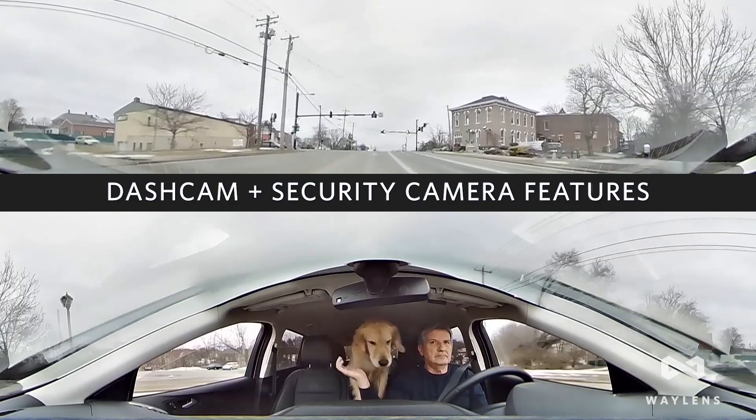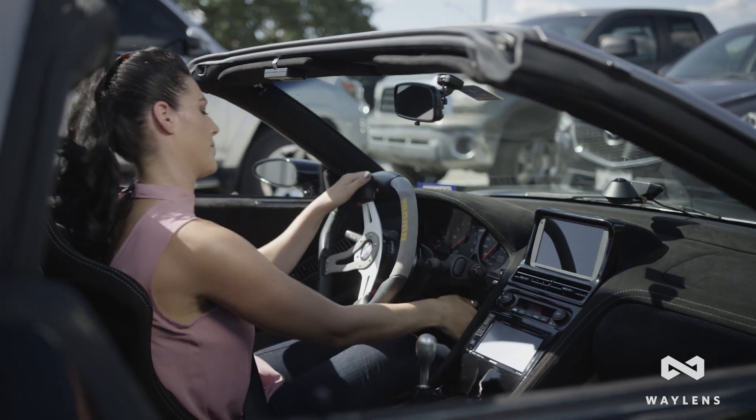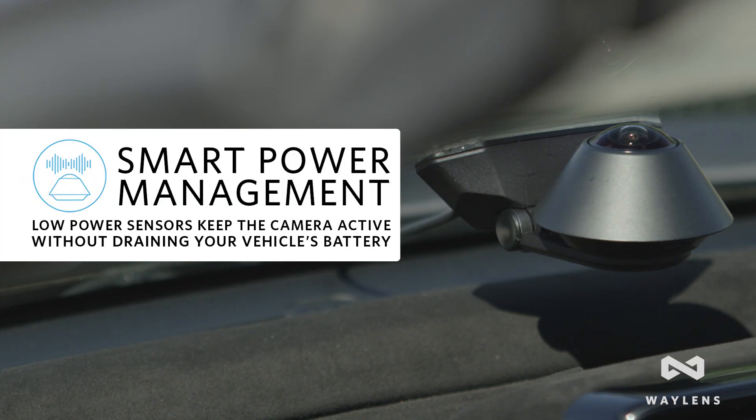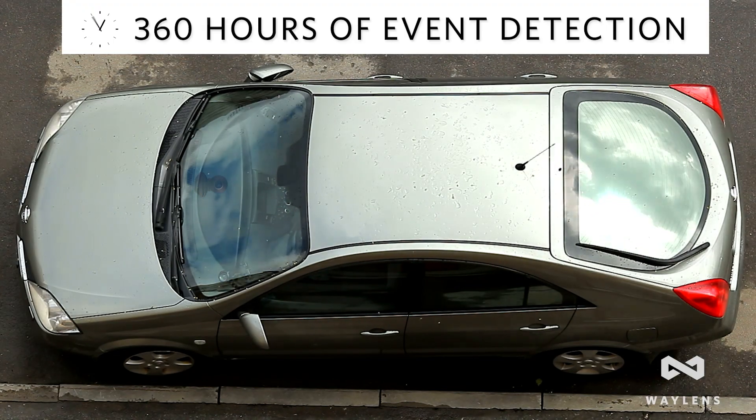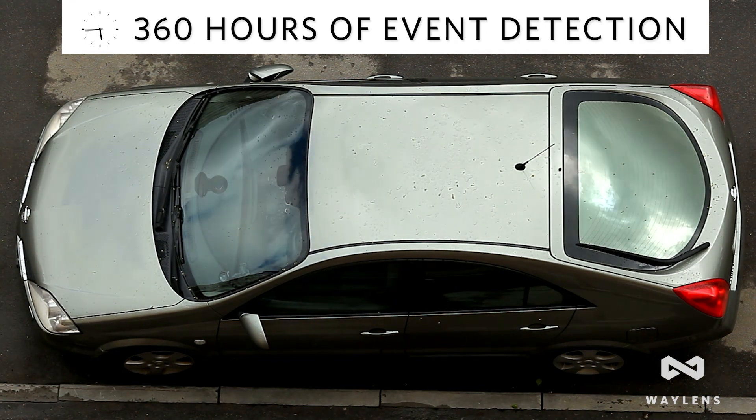Waylens is proud to announce the release of the Secure360 Wi-Fi camera, a breakthrough in automotive security. This innovative system utilizes dash cam features while driving and activates advanced low-powered sensors when parked. It can provide 360-degree event detection for weeks at a time without draining an unattended vehicle's battery.